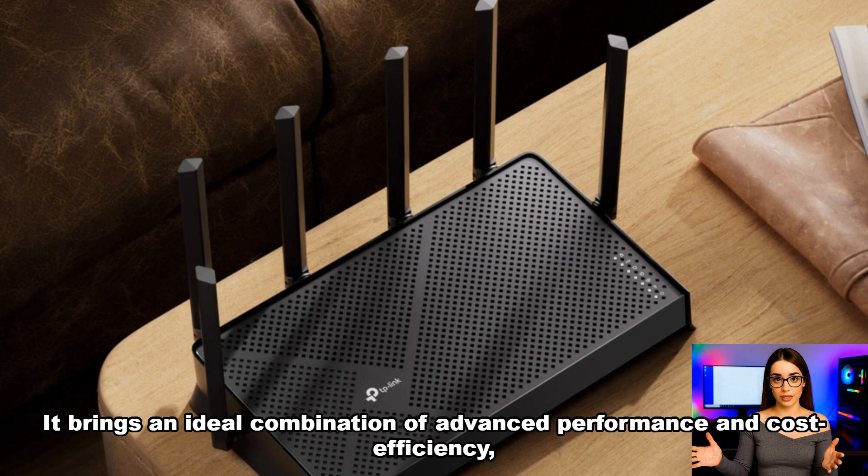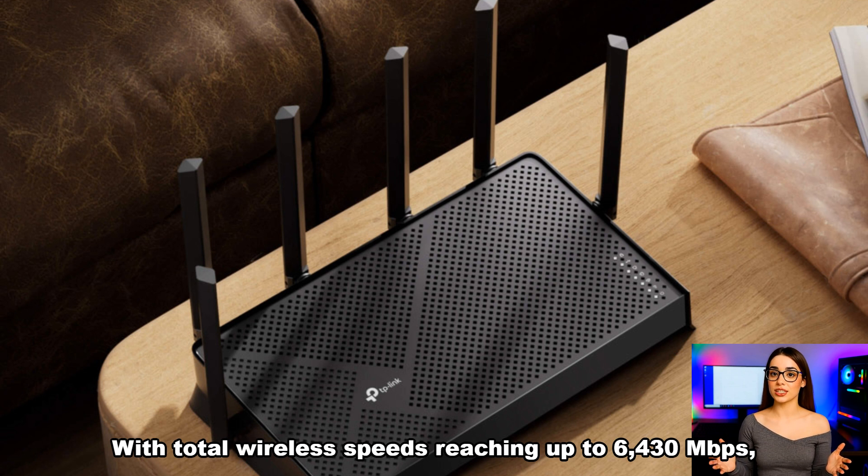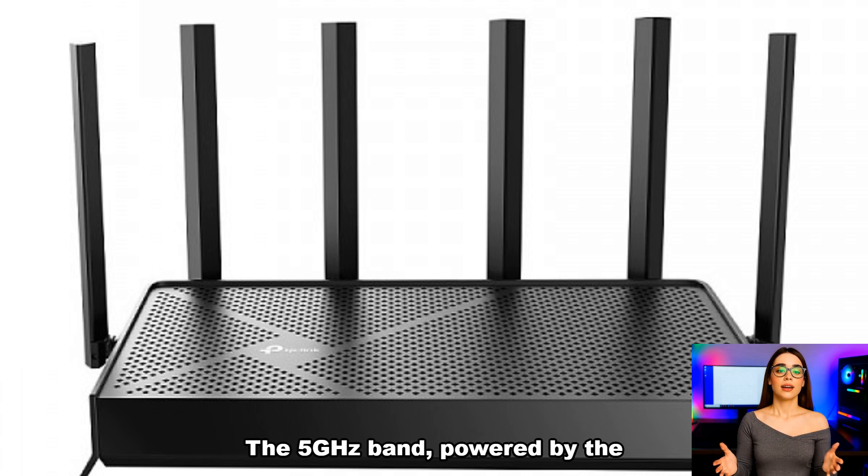It brings an ideal combination of advanced performance and cost efficiency, making it a solid choice for both home users and small businesses. With total wireless speeds reaching up to 6,430 megabits per second, the TL7DR6430 is more than capable of handling demanding online activities.